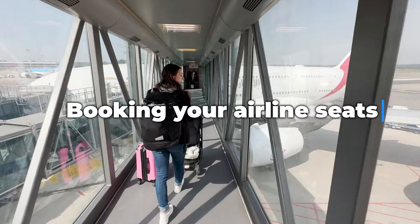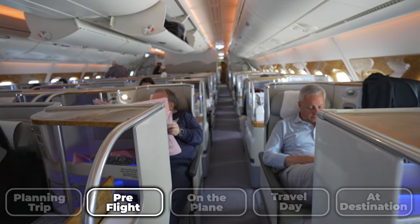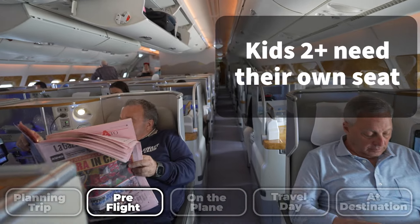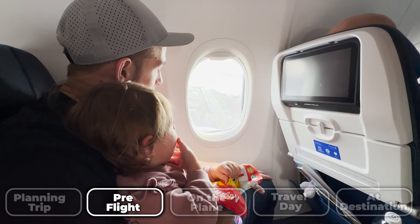Next up, booking your airline seats. The days of free travel are likely gone for your toddler. If they're two years old, they will need their own seat. If they turn two while you're on your trip, you will need to buy a round trip flight for them in their own seat, even if they're still one when you depart.